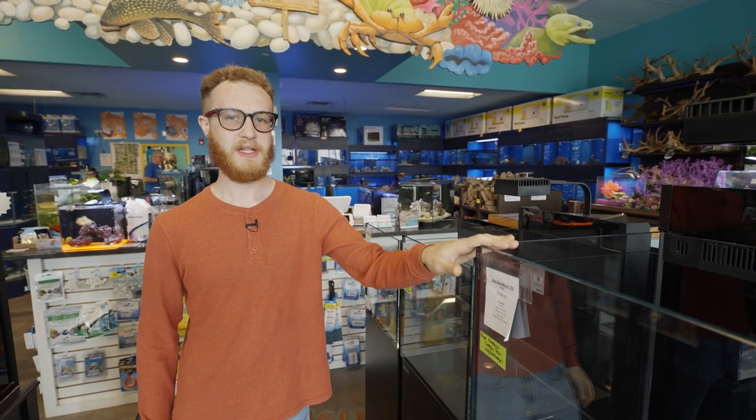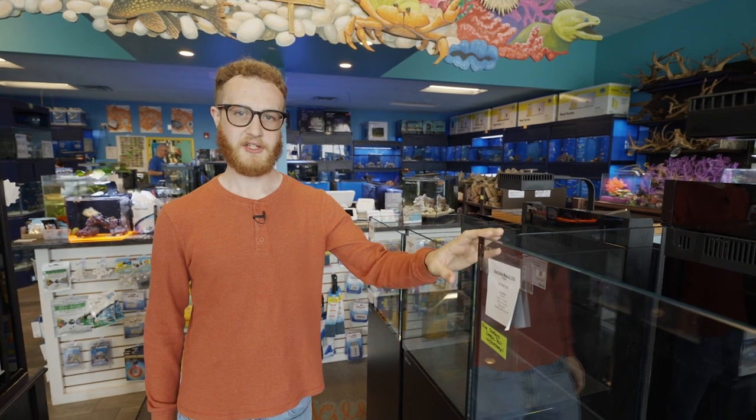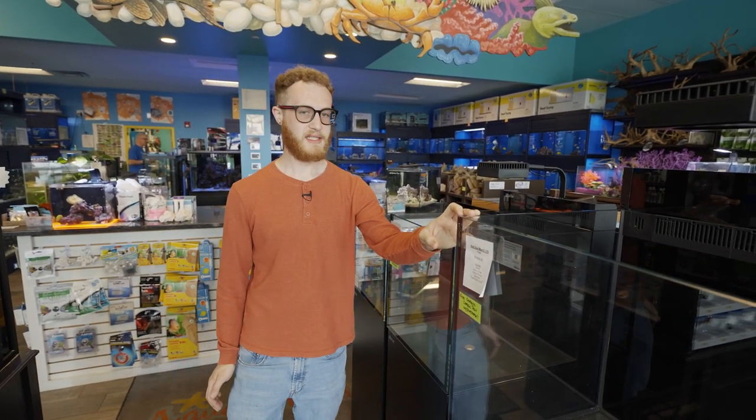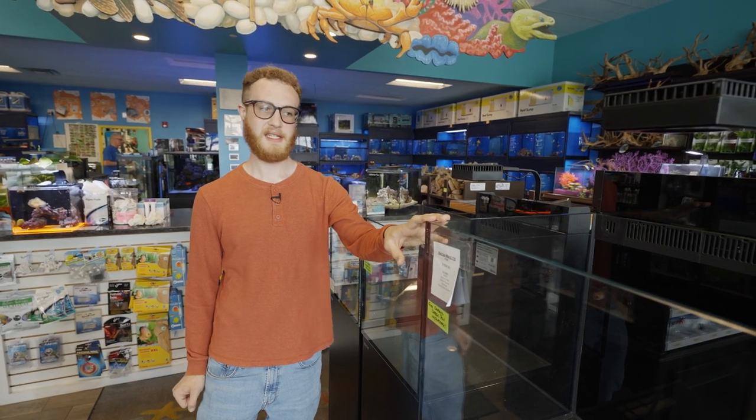Building that relationship with somebody at a local fish store gives you the trust you need to know that your tank is going to thrive in the future. Now I'm going to show you around the store and show you some of my favorite products here that you can use to help upkeep your fish tanks. We're going to start in the saltwater section. Aquatic Wildlife is a tank reseller, so you can get your fish tank, fish, and coral all here.